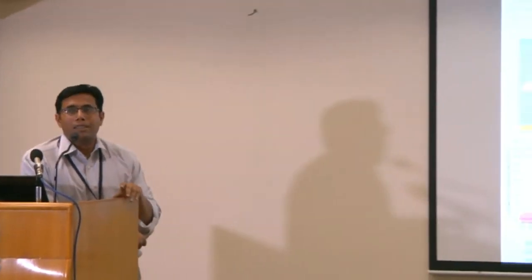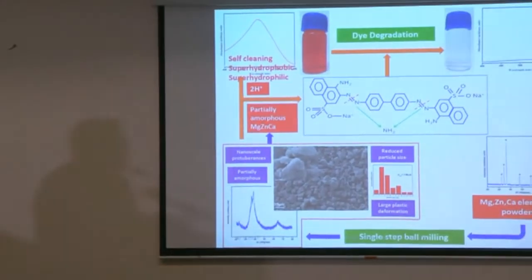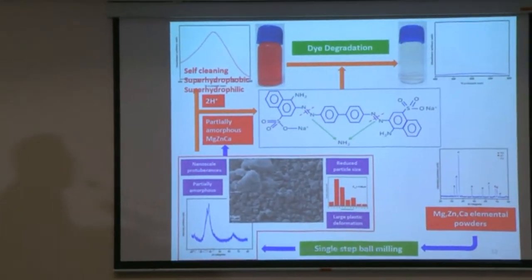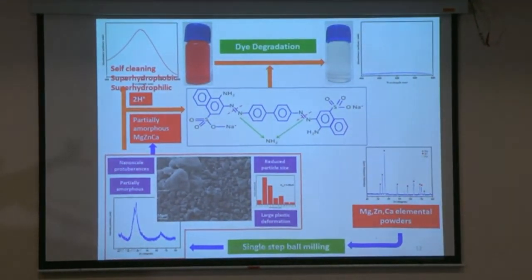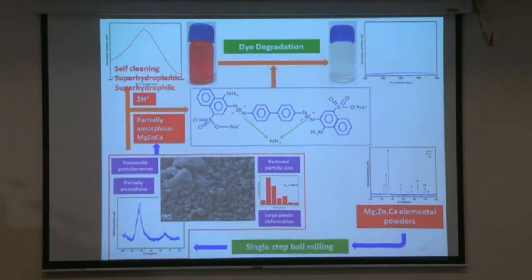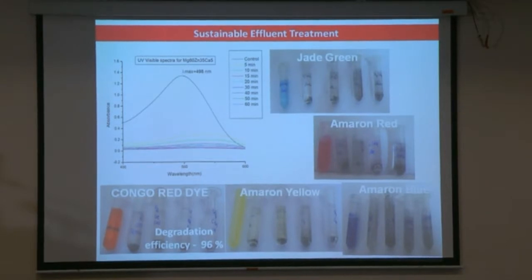We were working on biodegradable magnesium alloys and achieved improvement in corrosion resistance using magnesium-zinc-based calcium metallic glasses, which showed promising corrosion resistance but were brittle. We found that this same brittle material could be used for effluent treatment — through a ball milling process, it can degrade dye. We tried it with Congo Red and several other dyes. It works well, and now we are working on applying it to a consortium of typical textile dyes.